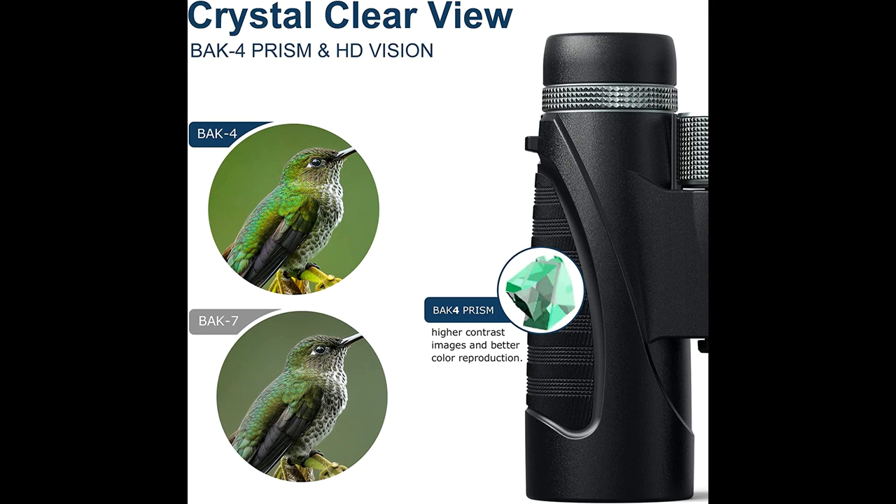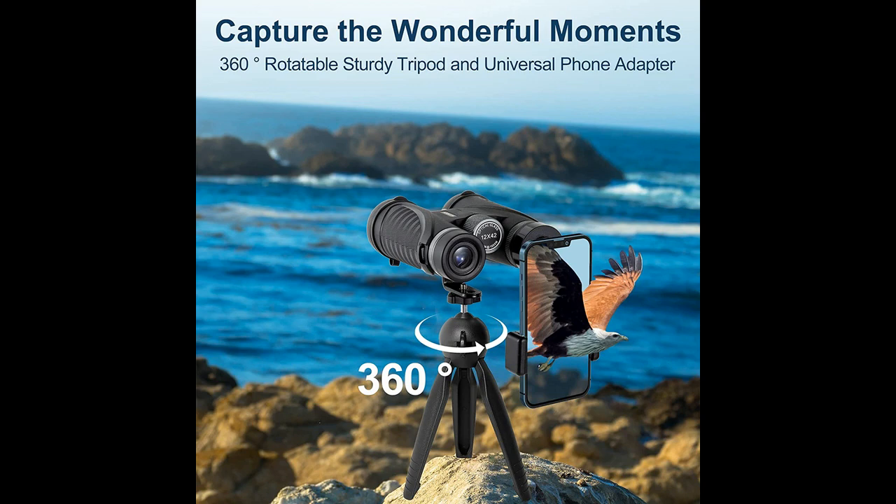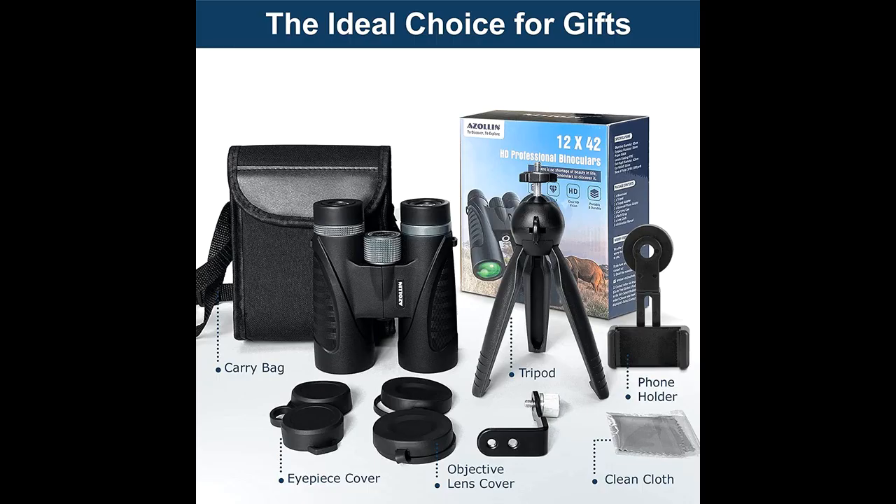Why choose Azol Lin 12x42 HD binoculars? Below are some reasons. The 12x42 high definition binoculars offer good viewing range, providing 12x magnification and 18mm eyepieces to see more details at greater distances than standard 8x42 binoculars. This wide-angle binocular features a 342 feet per 1000 yards wide field of view, ideal for bird watching, hunting, concerts, hiking and sports games.